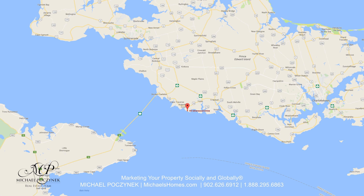Today we're looking at a brand new listing located at 45 Isherwood here in Augustine Cove, PEI. So without delay, let's go take a look.